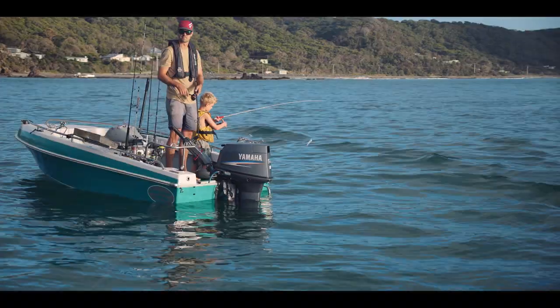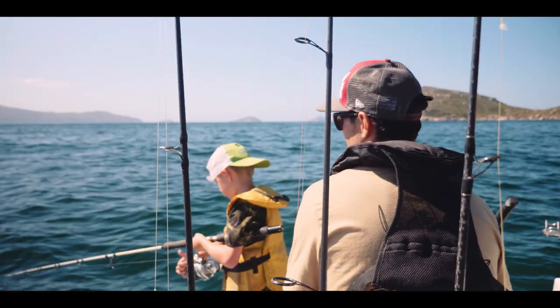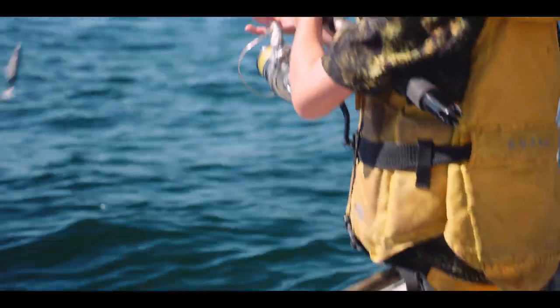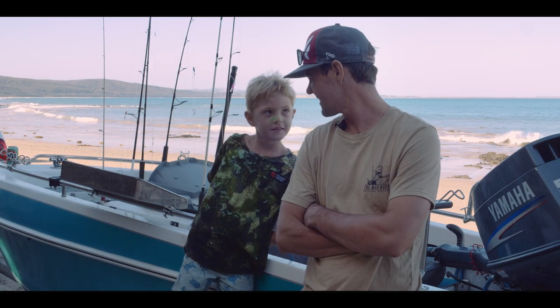This is the Cootacraft Little Ram, the baby of the fleet. We come down here with the family and cruise around and catch a few gummies and a few flatties, a bit of squid. One day maybe a marlin — do you think?